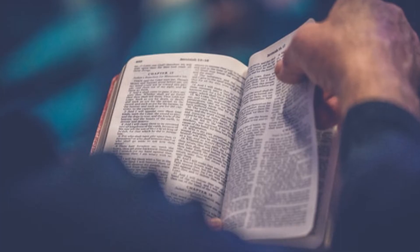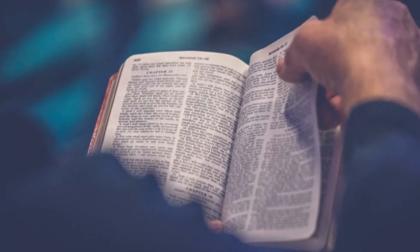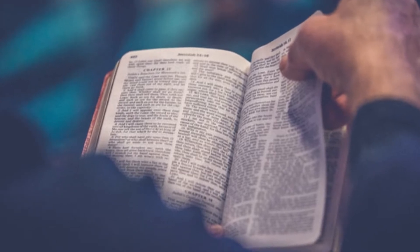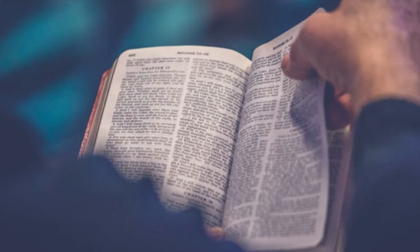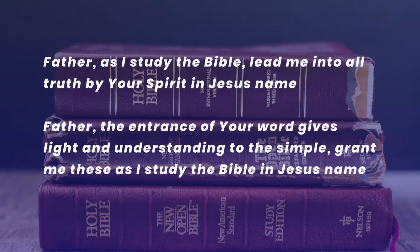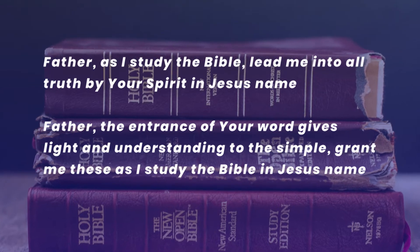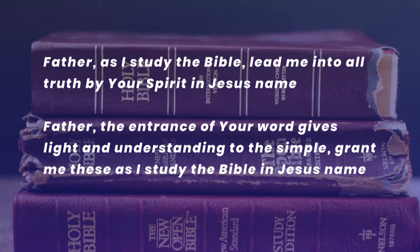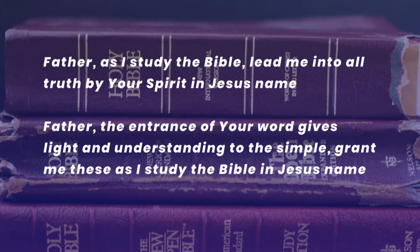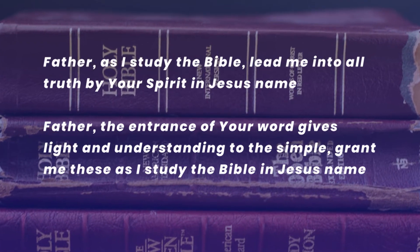The first thing to do in a Bible study is to pray. Prayer is essential — it puts you into a submissive and conscious fellowship with the Holy Spirit. Before you start your personal Bible study you can pray prayers such as: 'Father, as I study the Bible, lead me into all truth by your Spirit, in Jesus' name. Father, the entrance of your word gives light and understanding to the simple — grant me these as I study the Bible.'